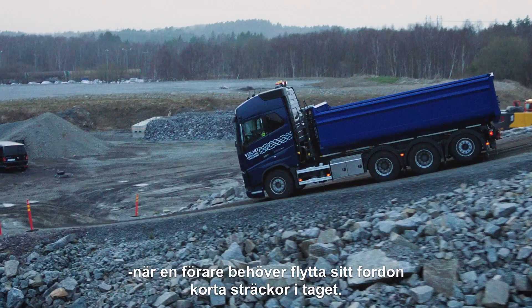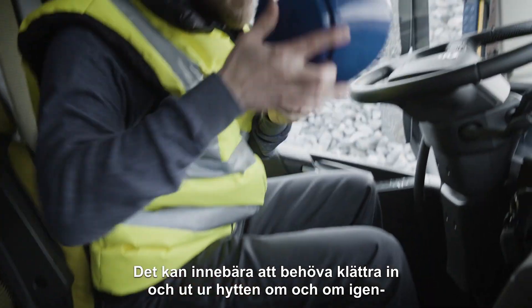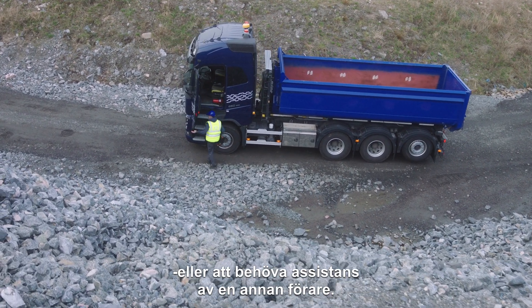There are many situations when a driver needs to move their vehicle a short distance at a time. That can mean climbing in and out of the cab over and over again, or needing support from another driver.